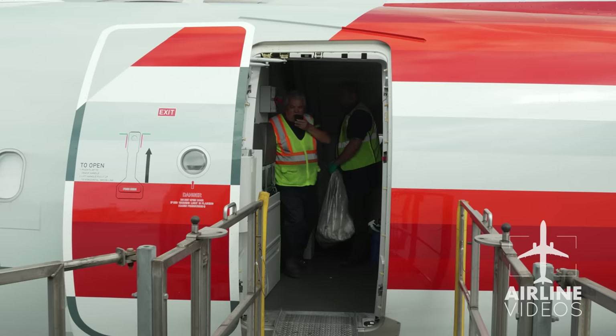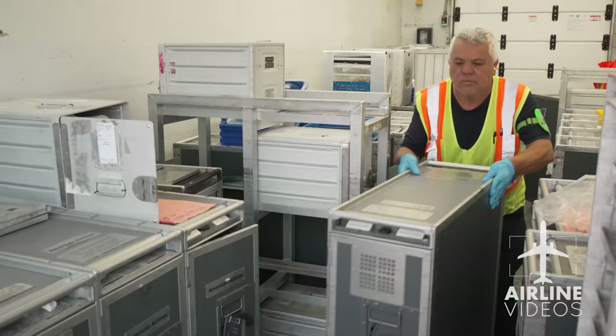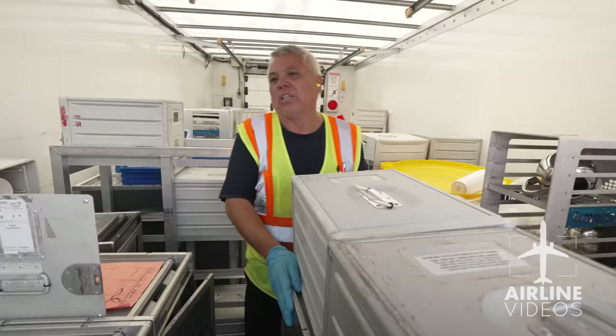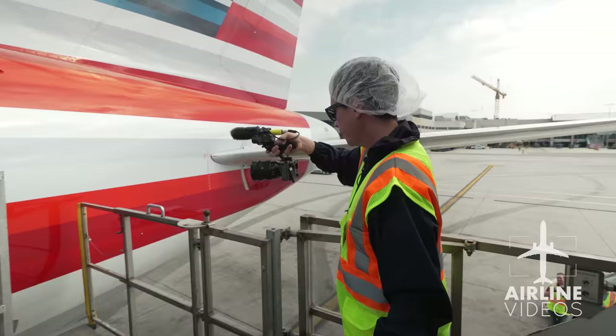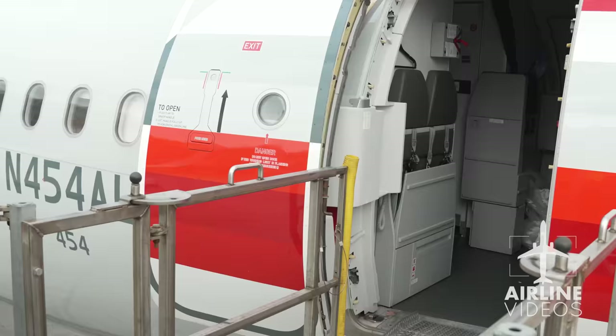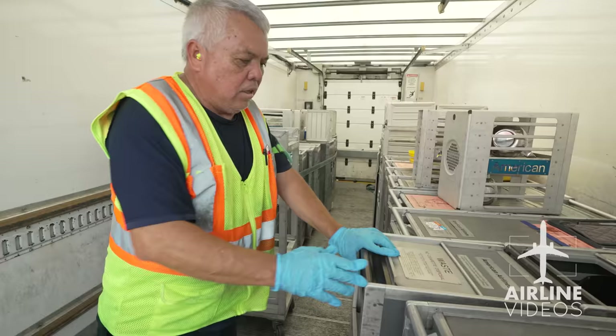First class and business class are ready. It's amazing everything that happens before a flight — these are definitely things you don't think about when you board. José reminds us again: don't walk behind the carts, safety first, safety number one. After an action-packed 20 minutes, José finishes loading the flight and closes the door.